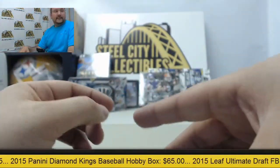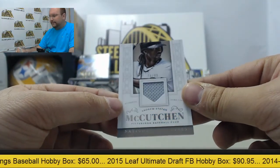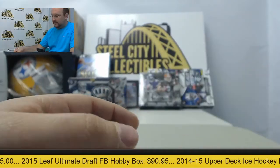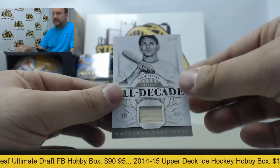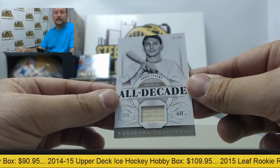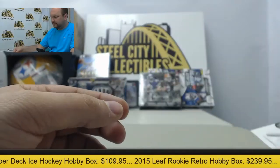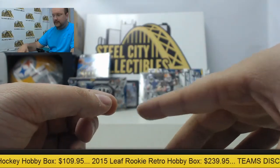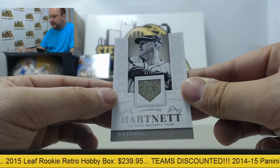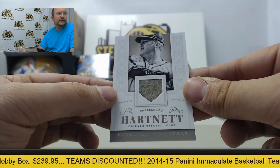Starting off, going to have a jersey card of Andrew McCutcheon numbered 76 of 99. Next card, Bat Relic Eddie Stinky, number 20 of 99. Third card, Charles Hartnett — a vintage jersey relic out of 25.